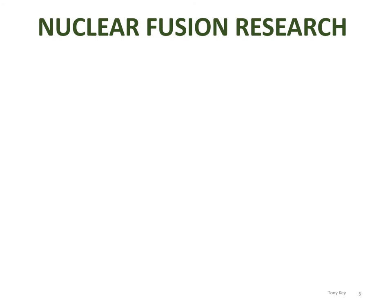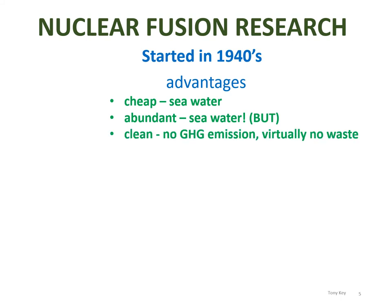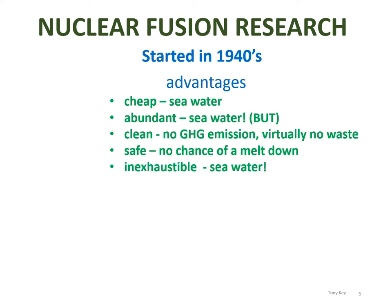Research into producing nuclear fusion started in the 1940s, just after the Second World War. The advantages of this type of energy source are enormous. It is very cheap — deuterium is found plentifully in seawater. It's abundant; there's lots of seawater around, although there is a problem there which we'll talk about in a minute. It's clean, with no greenhouse gas emissions and virtually no waste. It's safe with no chance of a meltdown, unlike nuclear fission reactors. And it's inexhaustible — seawater is enough to last us for, presumably, the length of the universe.